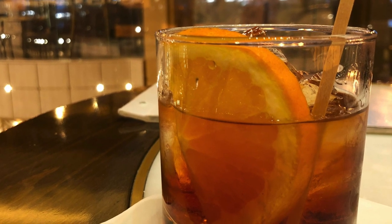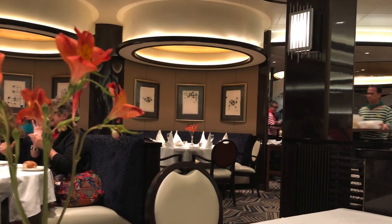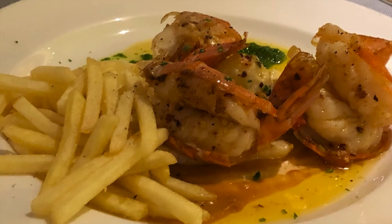Back on board, our original plan was to head back into Hobart for dinner at a local restaurant, but unfortunately the squally rain put a stop to those plans. Instead, we enjoyed a meal in one of the main dining rooms on board.